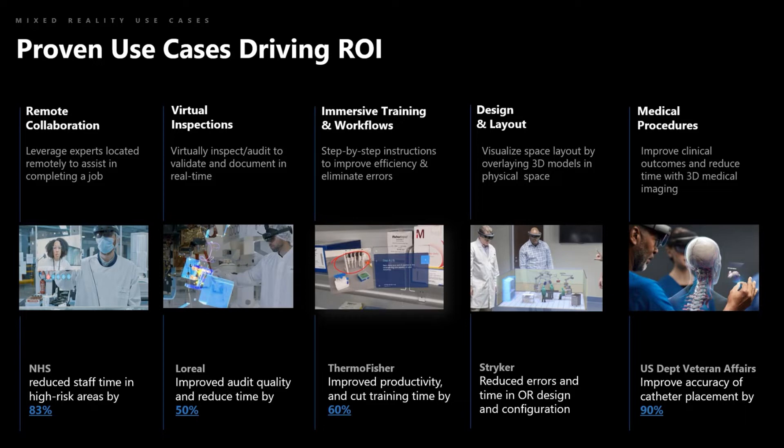Multiple surgical disciplines share operating rooms but have widely differing needs for configuration and setup, with equipment placement critical from ergonomics and task perspectives. Striker adopted mixed reality to reduce design time and errors while allowing facilities to open faster. In the surgical world, using HoloLens 2 holographic visualization for surgical navigation is decreasing complications and improving patient outcomes while lowering overall surgical cost. Most customers start with remote collaboration and training and workflows because the ROI is fast and high.